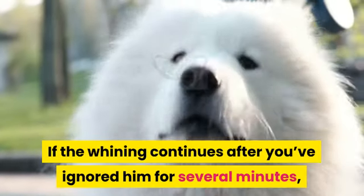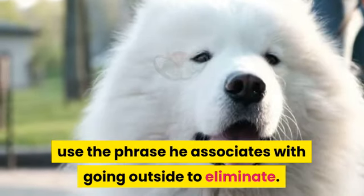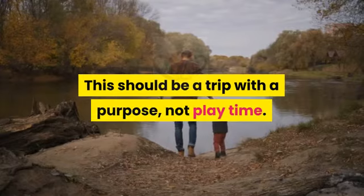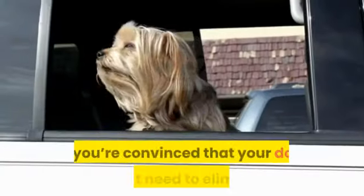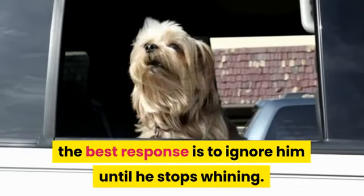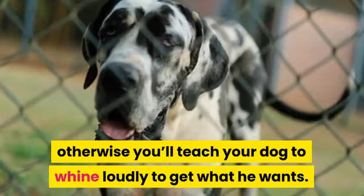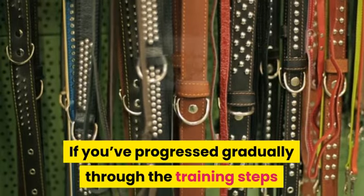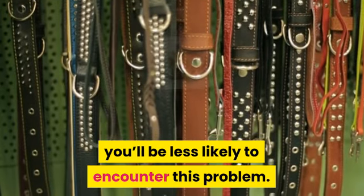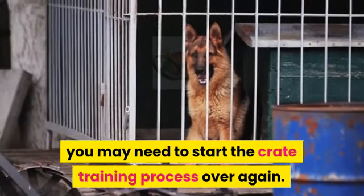If the whining continues after you've ignored it for several minutes, use the phrase he associates with going outside to eliminate. If he responds and becomes excited, take him outside — but this should be a trip with a purpose, not play time. If you're convinced your dog doesn't need to eliminate, the best response is to ignore him until he stops whining. Don't give in, otherwise you'll teach your dog to whine loudly to get what he wants. If you've progressed gradually through the training steps and haven't done too much too fast, you'll be less likely to encounter this problem. If the problem becomes unmanageable, you may need to start the crate training process over again.